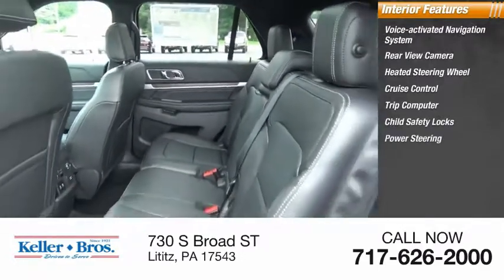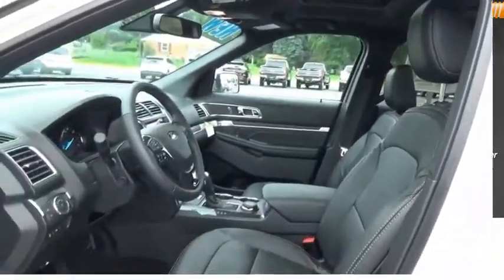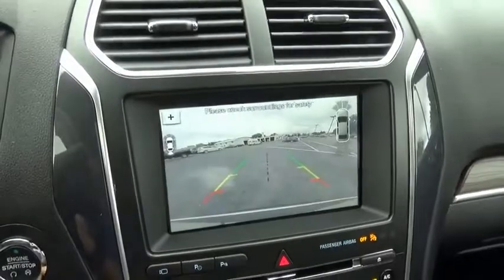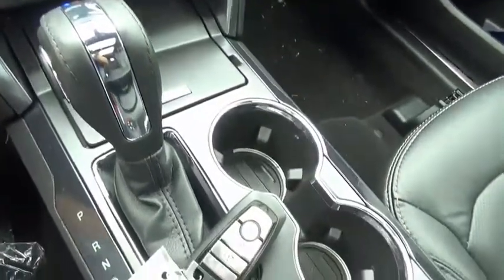Power steering, universal garage door opener, retained accessory power, and overhead console. A vehicle like this doesn't come along every day — come in and get it before someone else does. We'll see you next time.